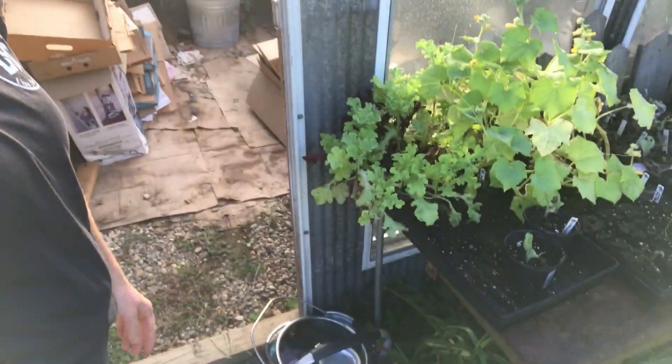I thought I'd take you on my morning routine a little bit. This is on the day that I don't babysit and I do not work, so come out here, drop off the milking supplies, and head into the greenhouse.